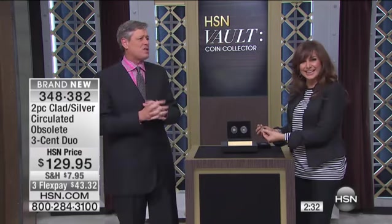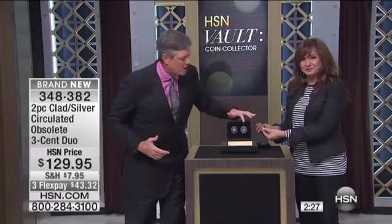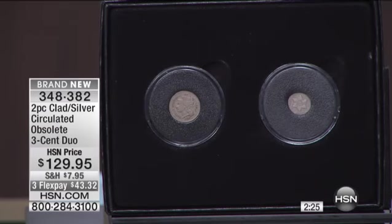They're virtually impossible to find. They're very, very nice circulated coins. I occasionally do the three-cent nickels, but the three-cent silvers are virtually impossible to find. All from basically the 1860s, the Civil War — the Civil War was going on, so people were hoarding coins.